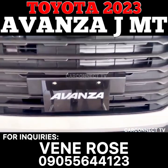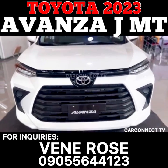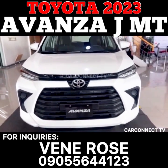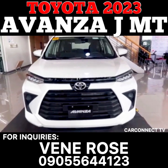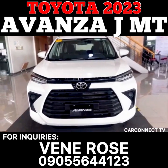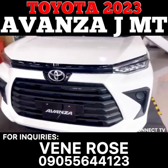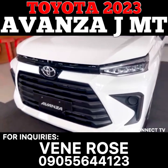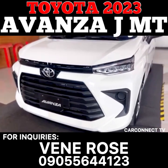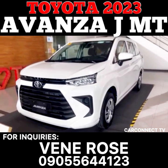The Avanza 1.3JM-T is a popular seven-seater vehicle manufactured by Toyota, one of the world's leading car makers. This particular model comes in three different colors: silver metallic, black metallic, and white. The MSRP for this vehicle is 833,000 pesos, making it a great option for those who are looking for an affordable family car.